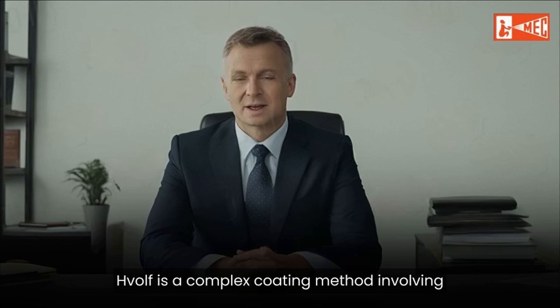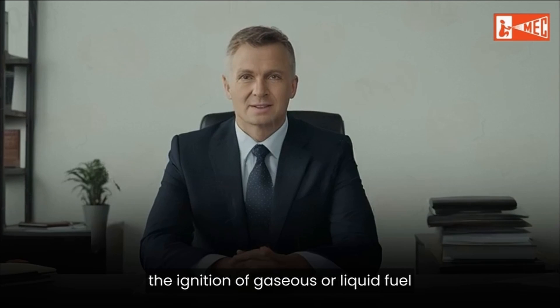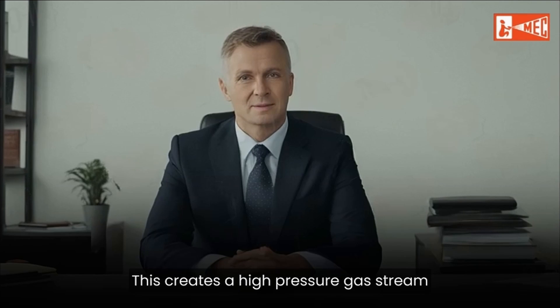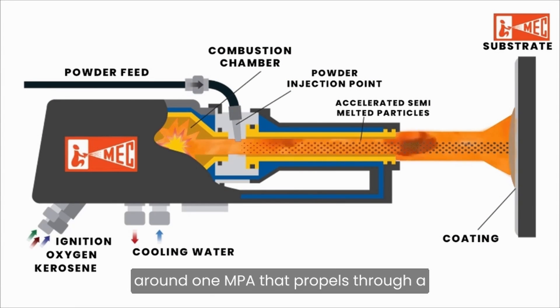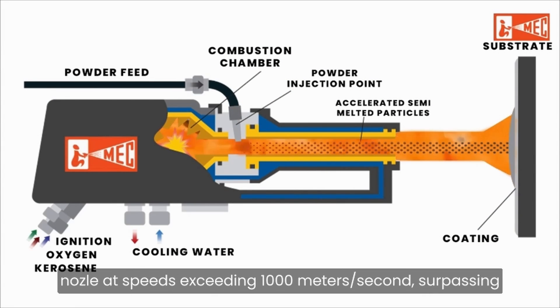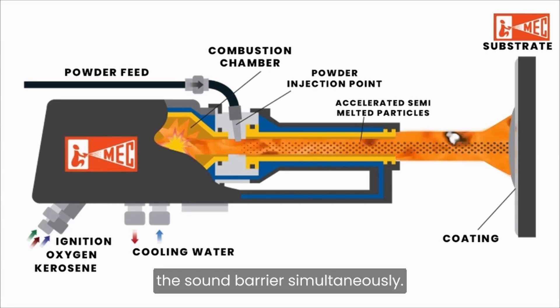HVOLF is a complex coating method involving the ignition of gaseous or liquid fuel and oxygen in a combustion chamber. This creates a high-pressure gas stream, around 1 mPa, that propels through a nozzle at speeds exceeding 1,000 mPa, surpassing the sound barrier.